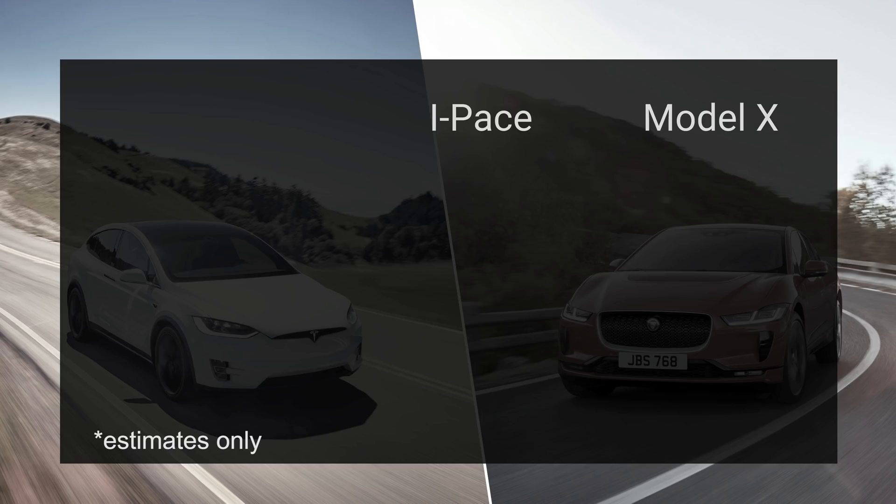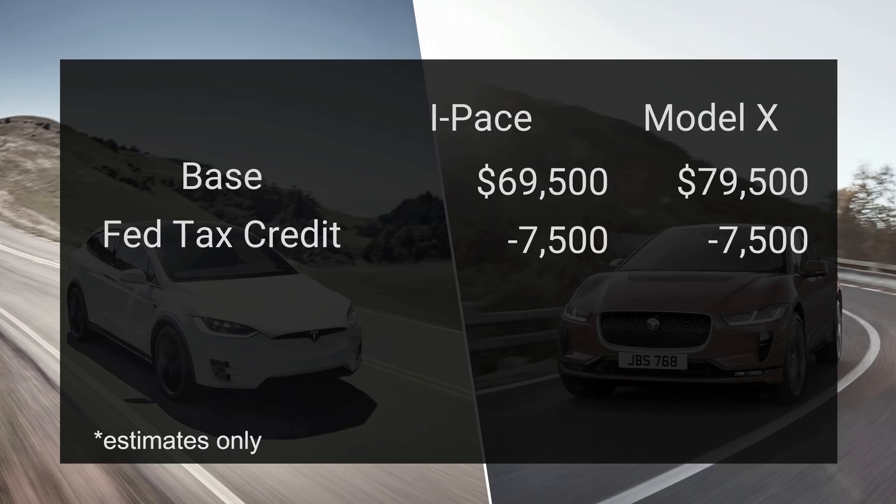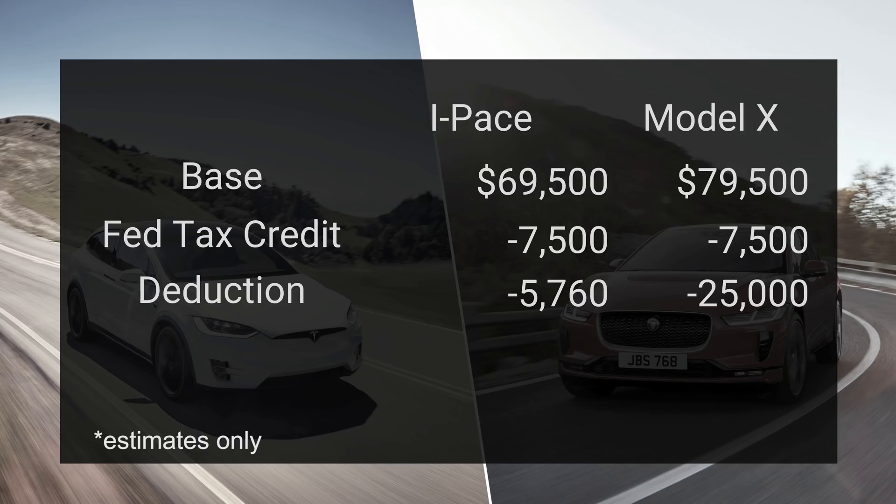The next issue, and this could be a big one, is the weight of the vehicle. The I-PACE is a bit lighter — it's below 6,000 pounds in gross vehicle weight, which means in the US you don't qualify for that heavy-duty tax credit that you get with the Model X. The I-PACE starts out at $69,500, whereas the Model X starts out at $79,500, a full $10,000 more. They both qualify for the full $7,500 tax credit in the United States. But when you look at the deduction, things get interesting.